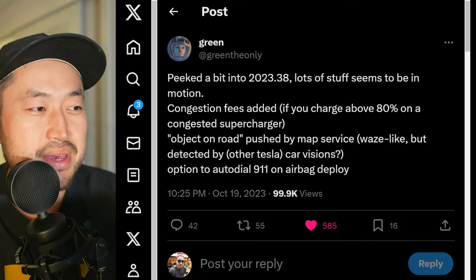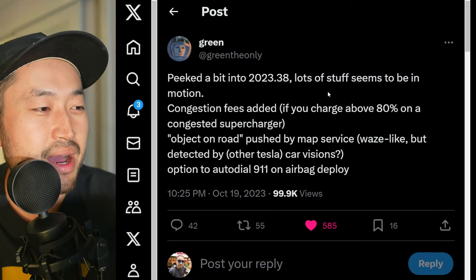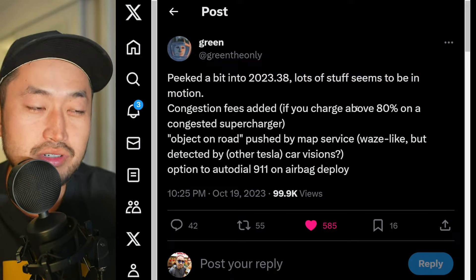Shout out to Green, who peeked a bit into 2023.38, which is the latest software that has now come out. Lots of stuff seemed to be in motion.